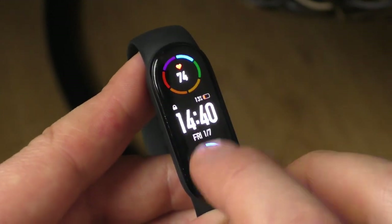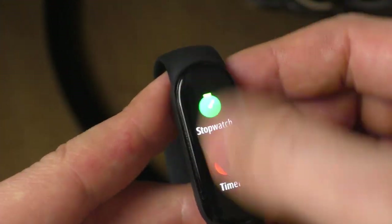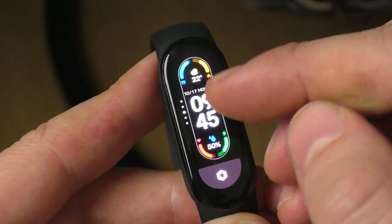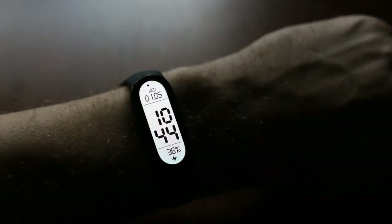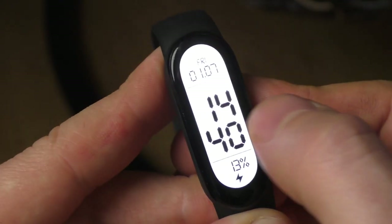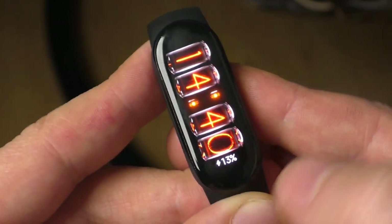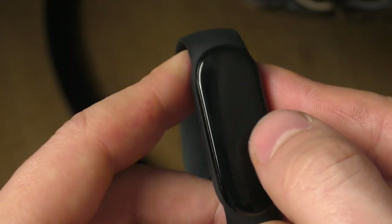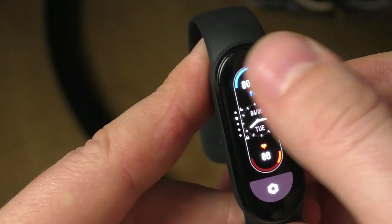Let me show you quickly how to choose a different display — just hold your finger on the display and scroll. I have two custom ones downloaded. And there are also the built-in faces to scroll through. I also like this one — it looks very interesting, a really cool vintage look. But to be honest, I like the original one the best because of its functionality.